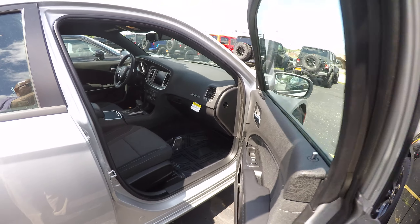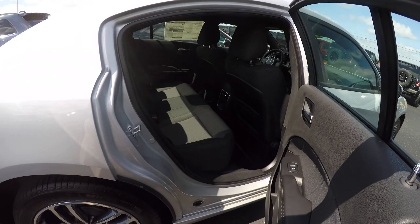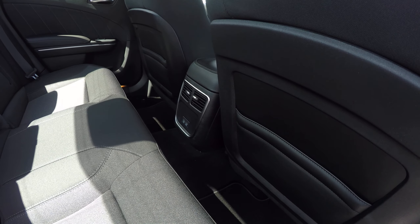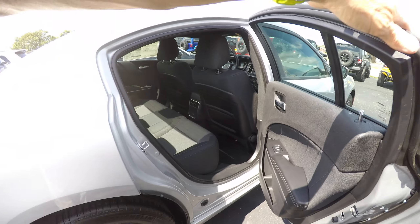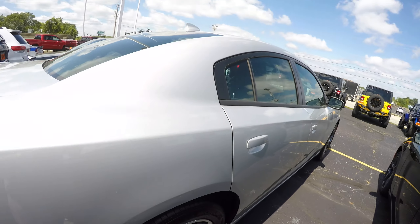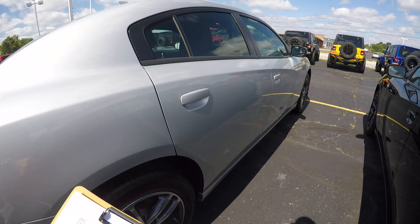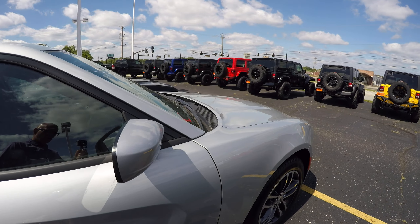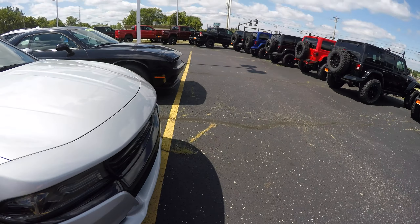Very sharp, fun to drive car — you see it on TV. There are USB and two charging ports in the back. Just a fun car. Again, this is stock number 29214, the 2019 Dodge Charger SXT all-wheel drive.